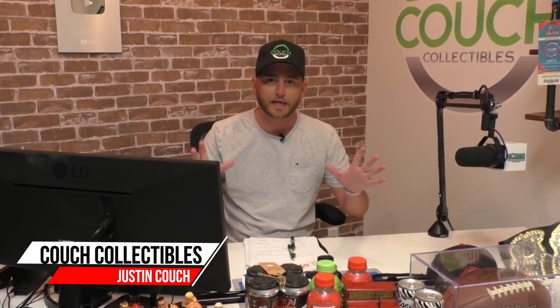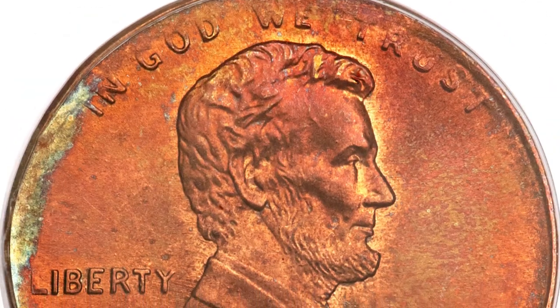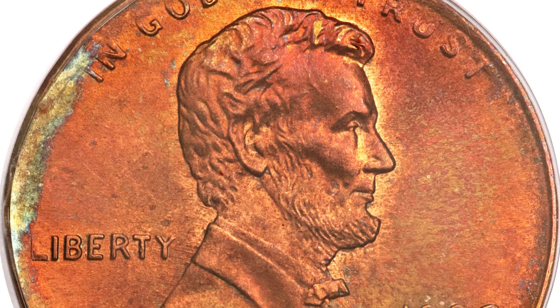If you have ever found one of these rare coins, you are in for a huge payday. These are some of the rarest mint error coins that have sold at auction, so let's just hop right into it.